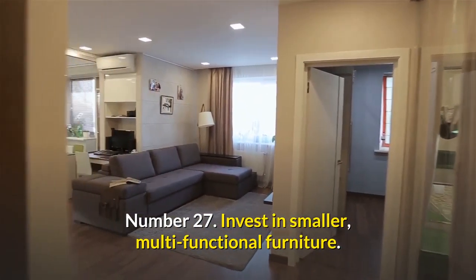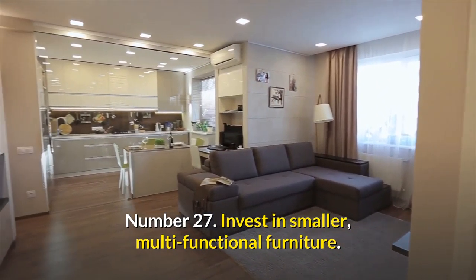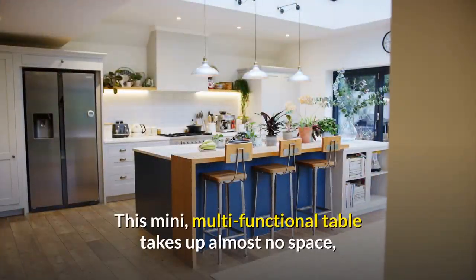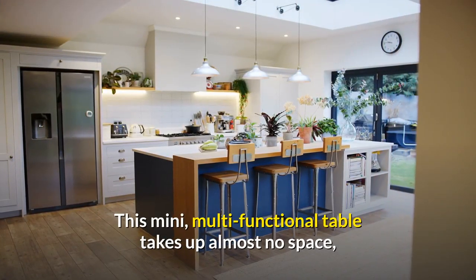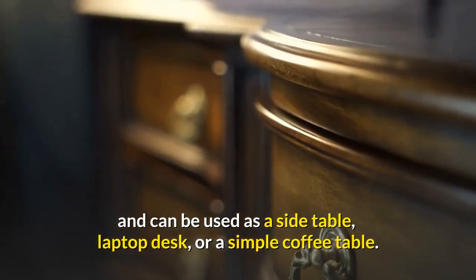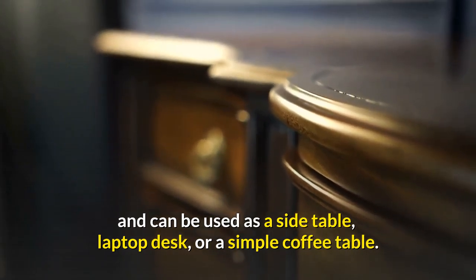Number twenty-seven: invest in smaller multifunctional furniture. Invest in furniture that can be used in multiple ways. This mini multifunctional table takes up almost no space and can be used as a side table, laptop desk, or as a simple coffee table.